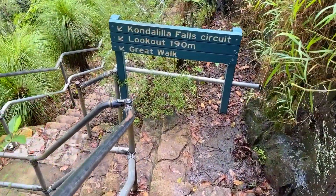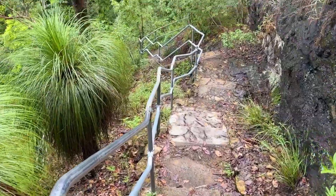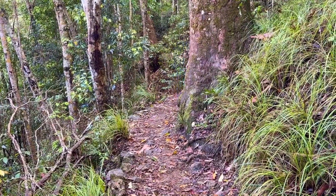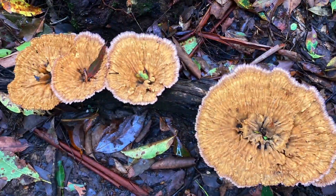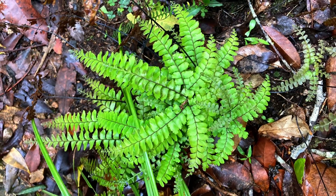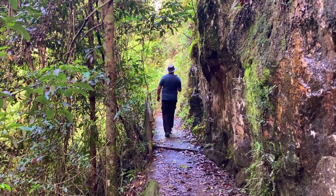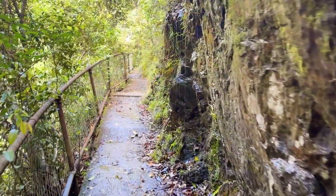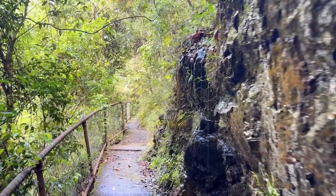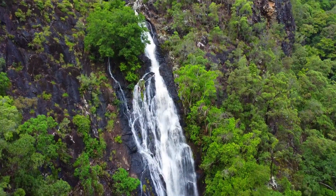We then wandered back to the track and continued to the Condalilla Falls Lookout. This stunning 80 metre waterfall is formed where Skeen Creek drops dramatically over the cliff to the rainforest valley below.